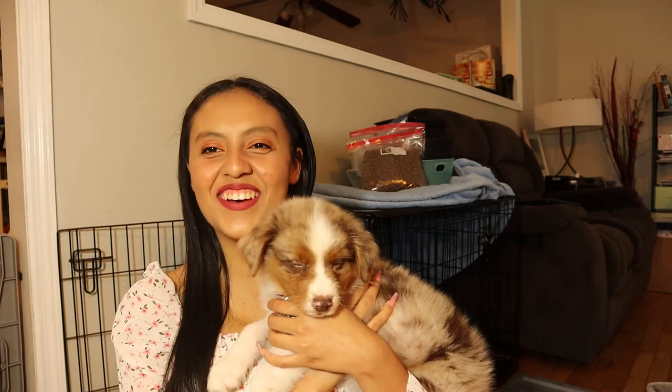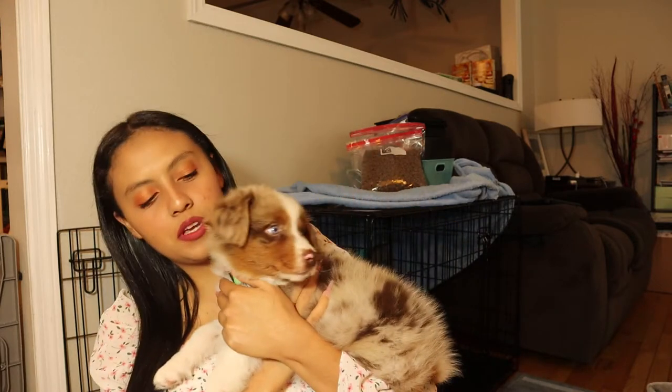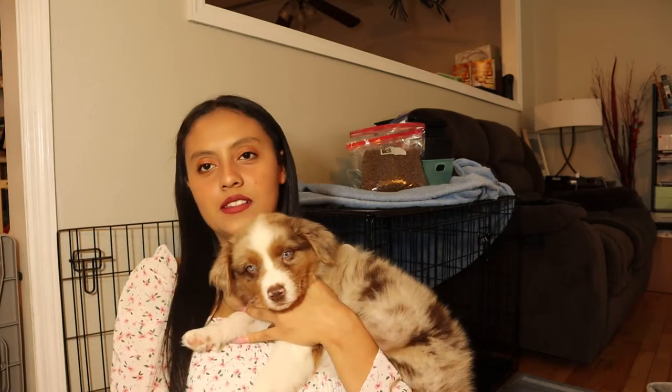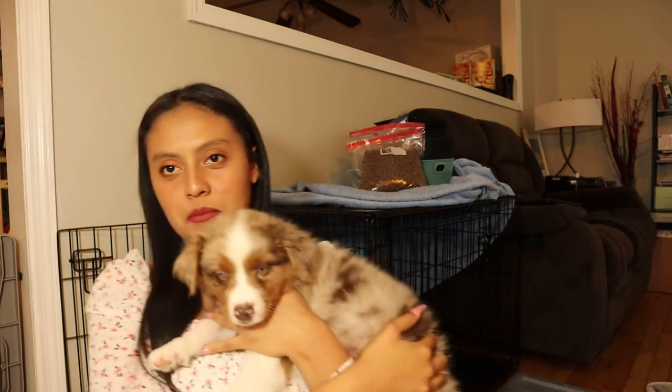Hello guys, welcome back to my channel, my name is Leah. He's falling asleep, and today I'm going to be showing you what we got for our little addition to the family. His name is Kai because he came from Kentucky, so we named him Kai. He's a little sleepy right now.